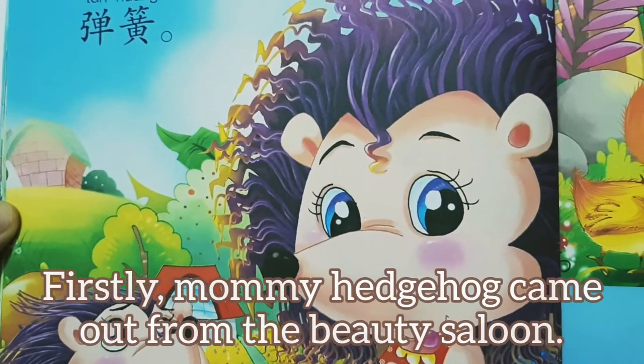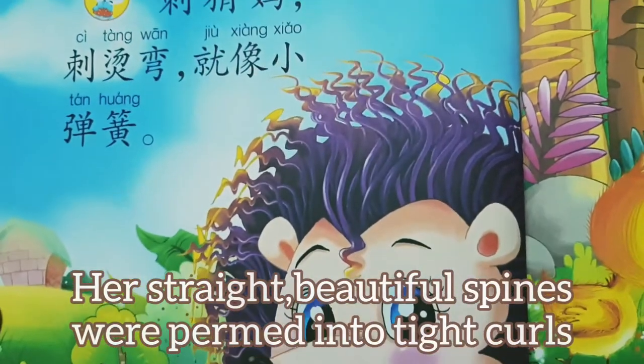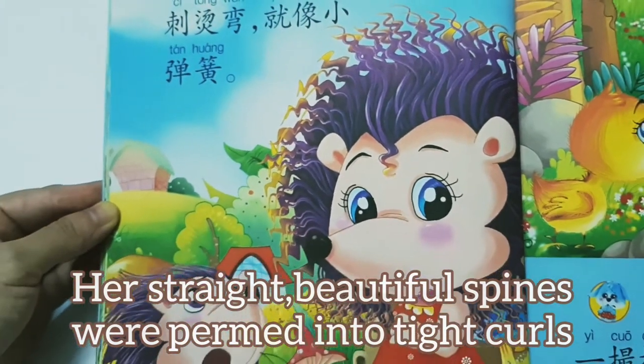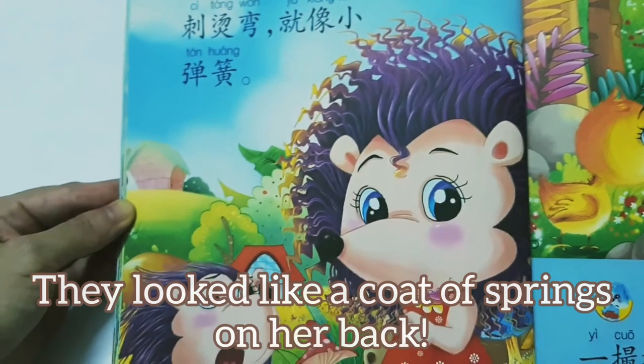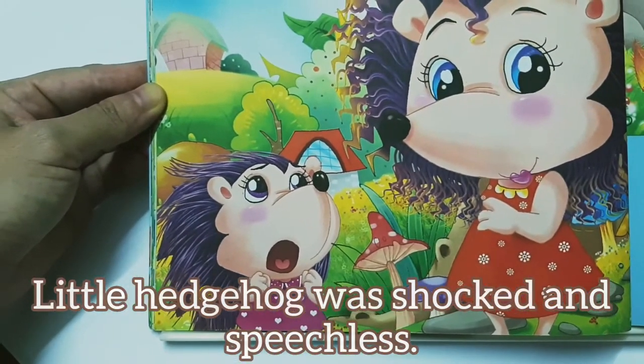Firstly, mummy hedgehog came out from the beauty saloon. Her straight, beautiful spines were permed into tight curls. They looked like a coat of springs on her back. Little hedgehog was shocked and speechless.